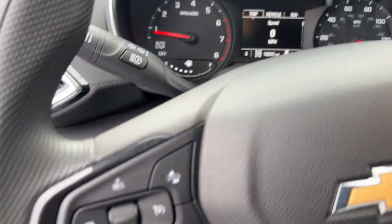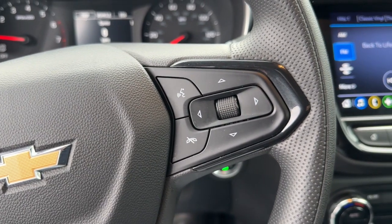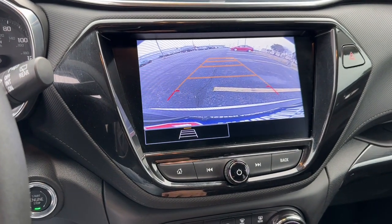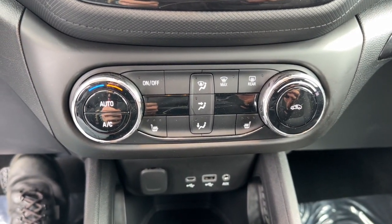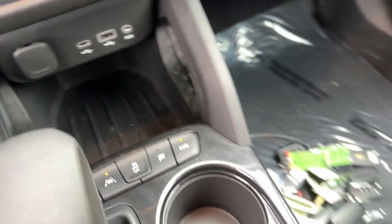These are just some of the great options this vehicle comes with: wireless Apple CarPlay and Android Auto, touchscreen infotainment system, lane departure warning, heated driver's seat, keyless entry, heated mirrors, satellite radio, fog lamps, backup camera, and steering wheel audio controls.